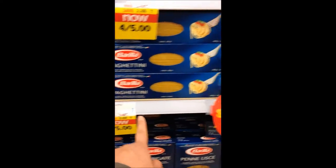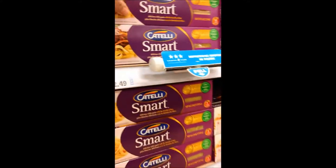One star, two stars, oh look, three stars. I'll be trying to make healthier food choices when I shop, and I hope you'll follow me on this journey.